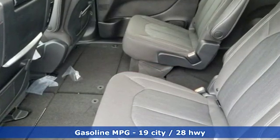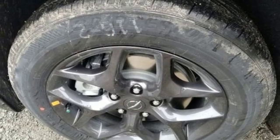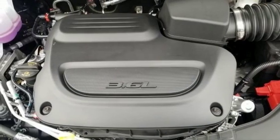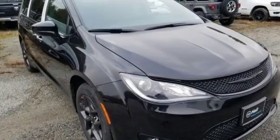Entertainment system with Blu-ray. Power heated mirrors. Dual zone climate control. Rear parking sensors. Doors and push button start proximity key. Heated steering wheel. Automatic transmission. Active grille shutters. Gas pressurized shocks. And V6 engine.